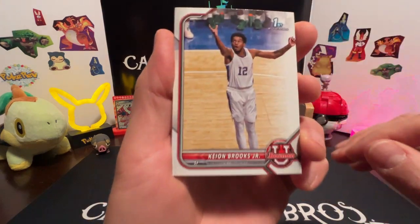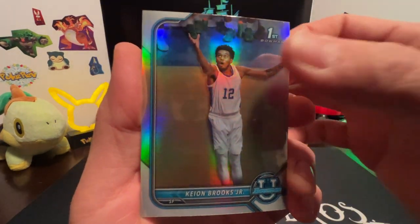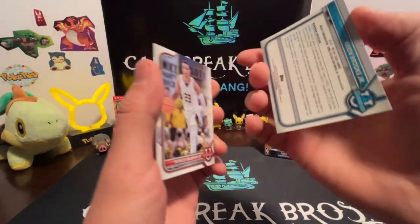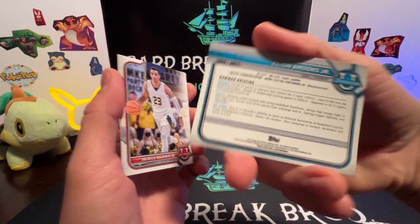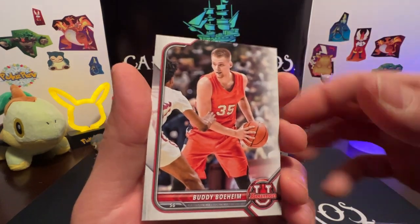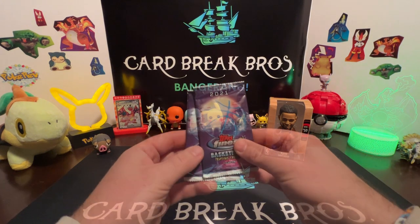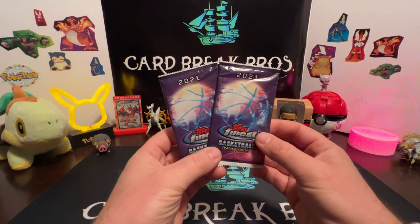Keon Brooks Jr - and it looks like a holo. Is it numbered at all? Nope, no number on that, just a holo. Also Patrick Baldwin Jr and Buddy Boheim. That'll do it for the Bowman.